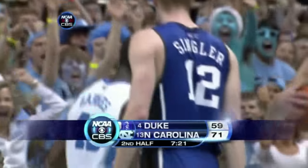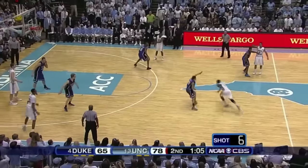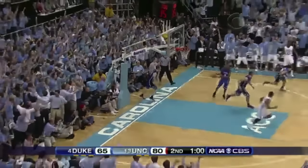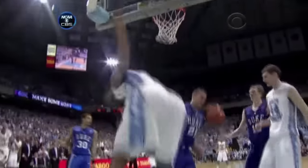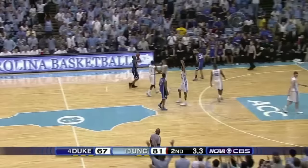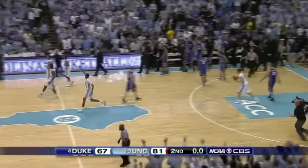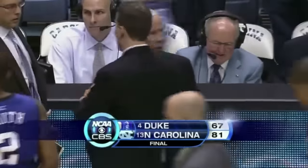Trying to knock out the fourth-ranked team in the country and take the ACC. Because sometimes that perimeter shot is just not going to be good enough. Watson driving in — Strickland. This one closes it out.